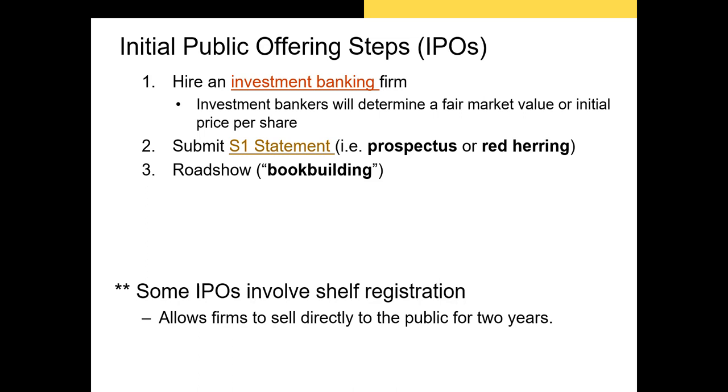This is why the road show is often referred to as book building — the firm and banking syndicate are gauging interest. After the road show they'll determine the number of shares they can sell and at what price. If they decide to undertake the IPO they'll set the price and sell a certain number of shares to the syndicate's clients. If they decide there isn't enough interest and can't raise an appropriate amount of cash, they'll cancel the IPO.